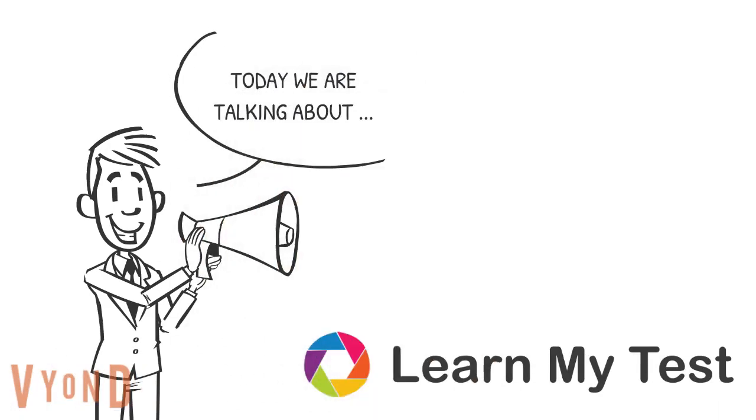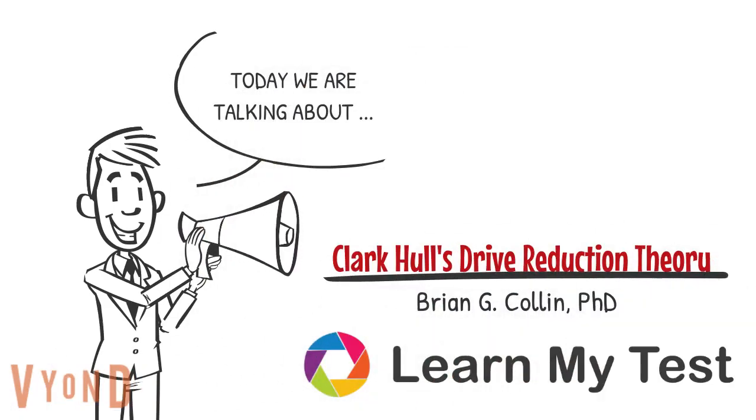Hi, my name is Brian Collin and this video is on Clark Hull's Drive Reduction Theory. Click the link in the description to take a practice test that I made on this material and others from our other videos using the Learn My Test Study Tool. Sign up for free at LearnMyTest.com.